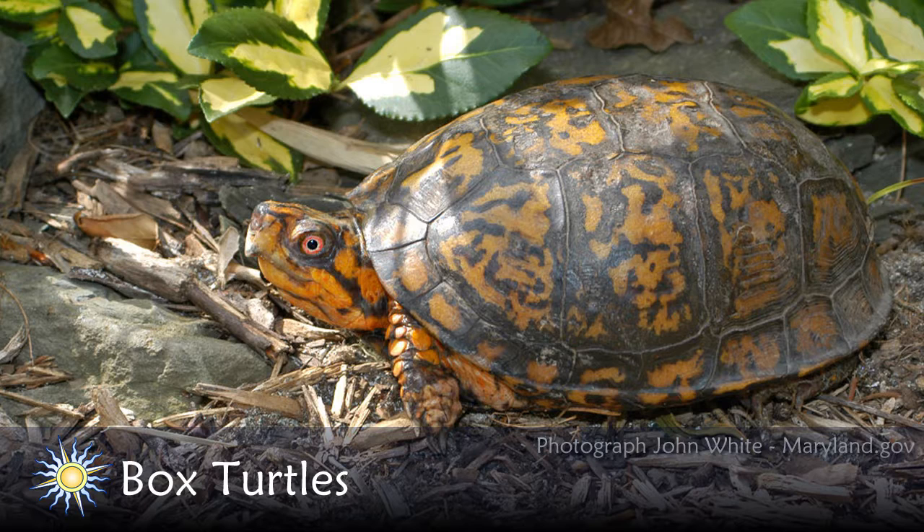This is our only truly terrestrial turtle in Maryland, one of the 19 turtle species we have. It spends the majority of its time on land, whereas all the other turtles spend the majority of their time in water.